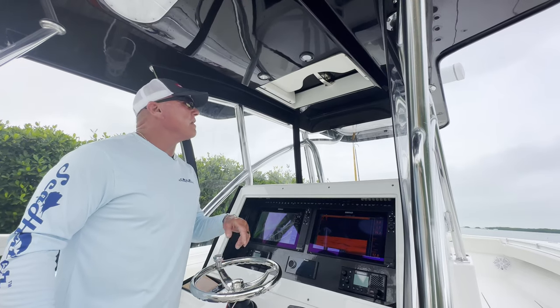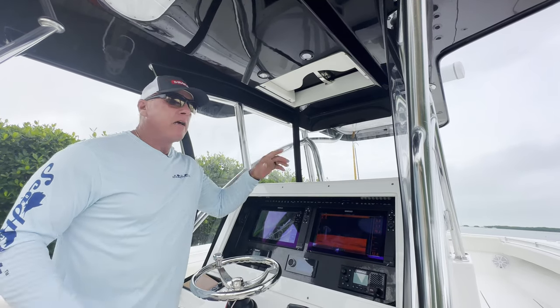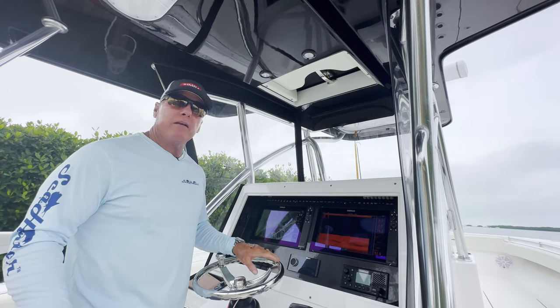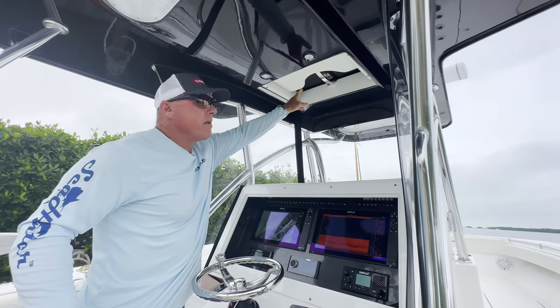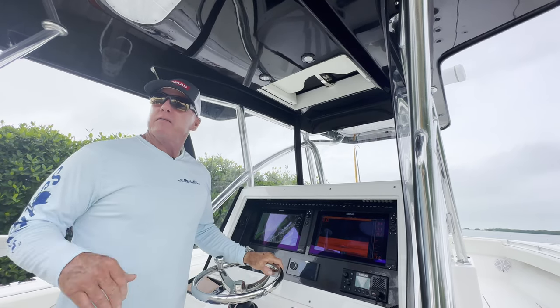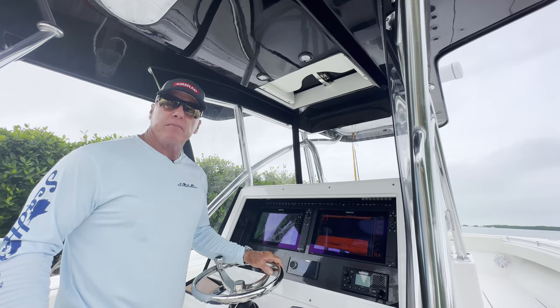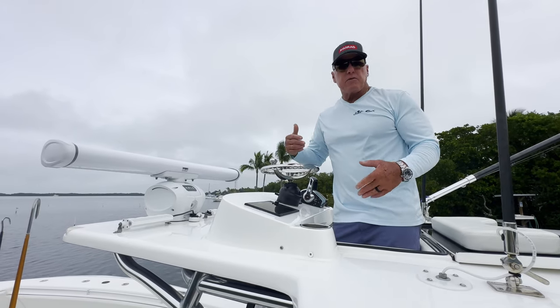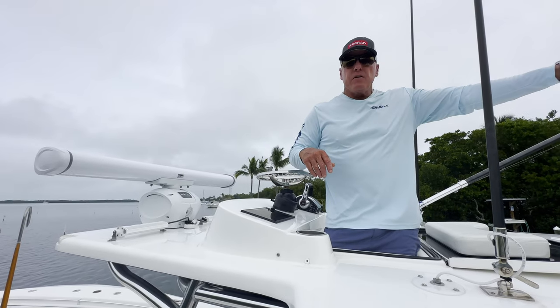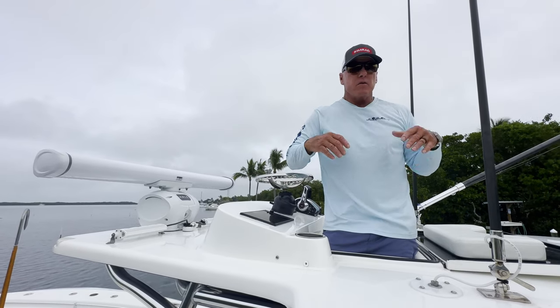Another amenity I have in my 38 CTS is an upper station. I like to be elevated sometimes so I can see the fish, or when I'm running and looking for bait. It has an access door right here — I stand on the console. It gives me much more height visibility when I'm in certain situations. For me, this upper station is a great attribute to my daily fishing. Being able to see the spread and see a fish come up on the baits is a tremendous advantage.